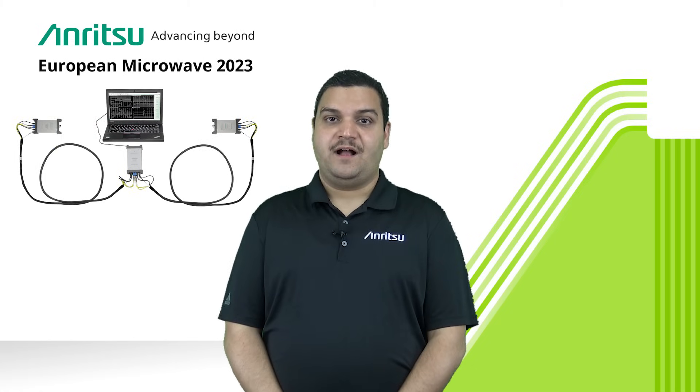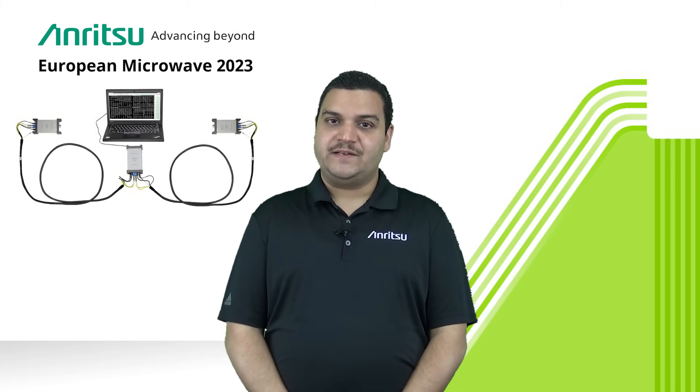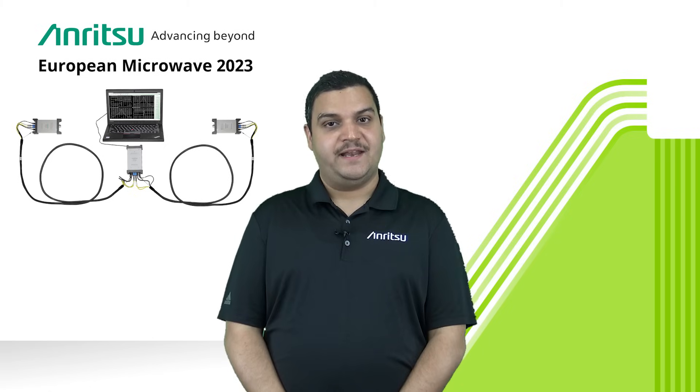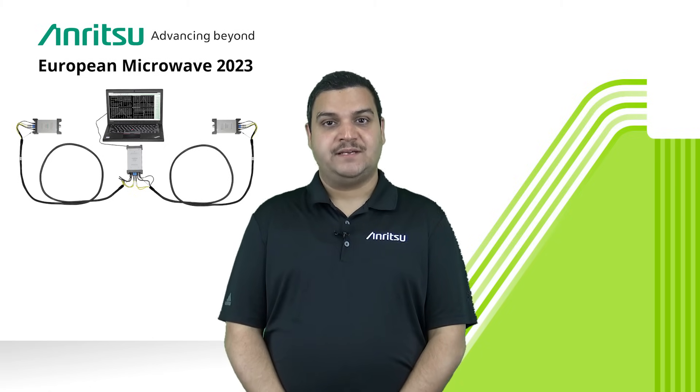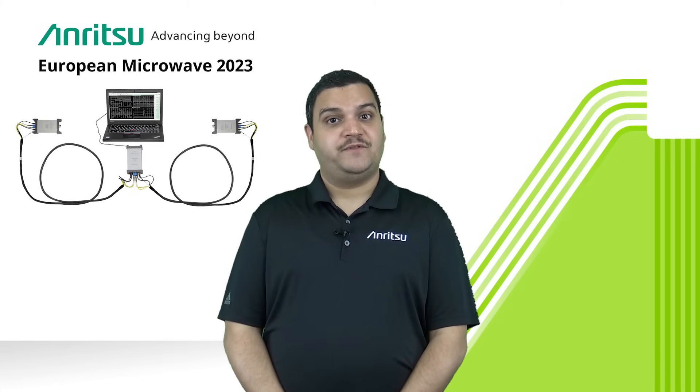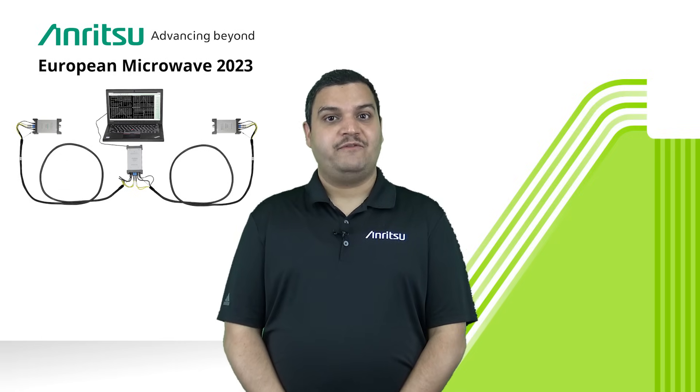We are also showcasing our newest distributed modular two-port VNA, in which you can make vector-corrected S-parameter measurements by distributing the two ports of the VNA by distances as long as 100 meters — a very useful tool for antenna measurement companies and customers.